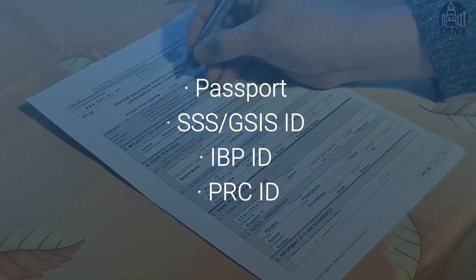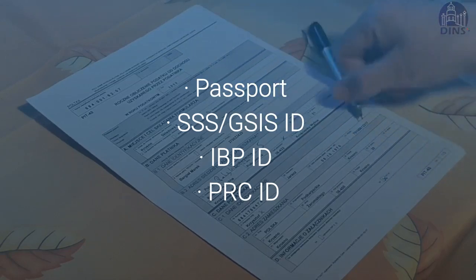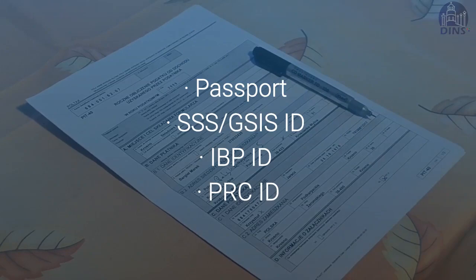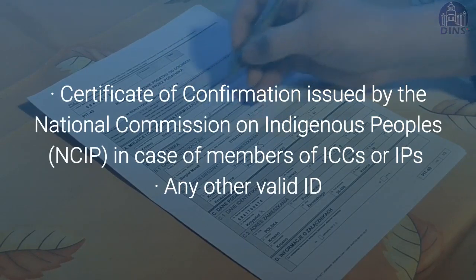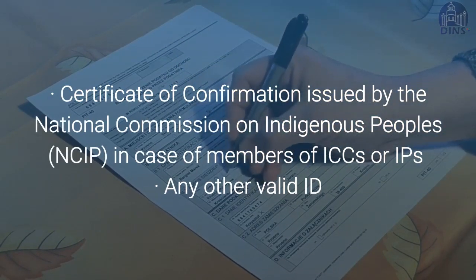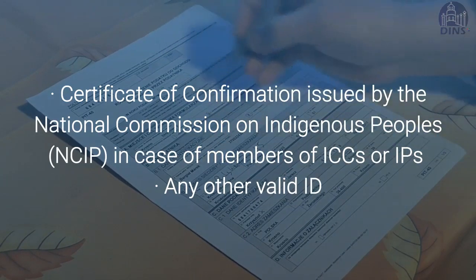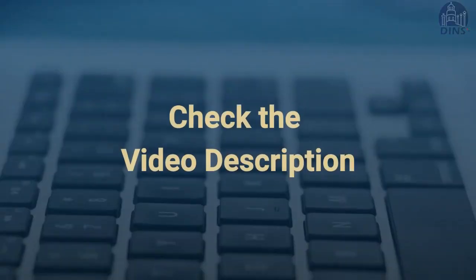Integrated Bar of the Philippines IBP ID. License issued by the Professional Regulatory Commission or PRC ID. Certificate of confirmation issued by the National Commission of Indigenous People, NCIP, in the case of members of ICCs or IPs. And other valid IDs.